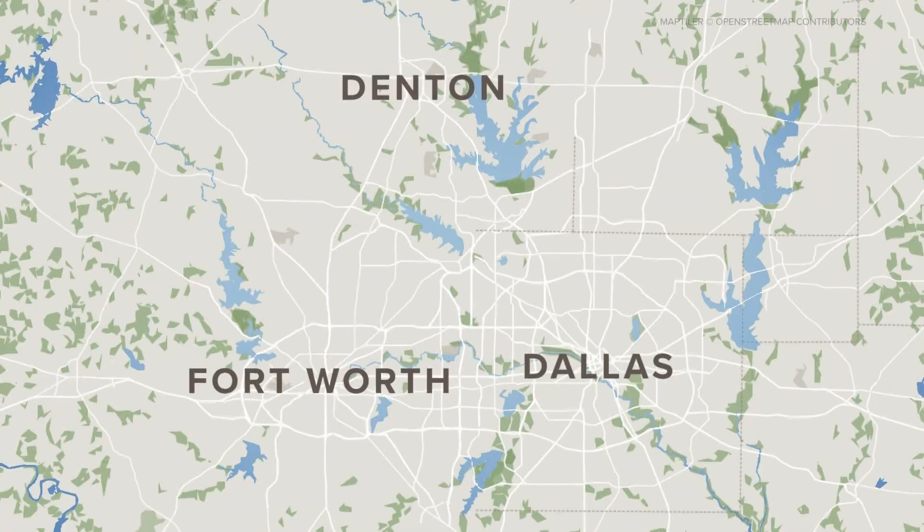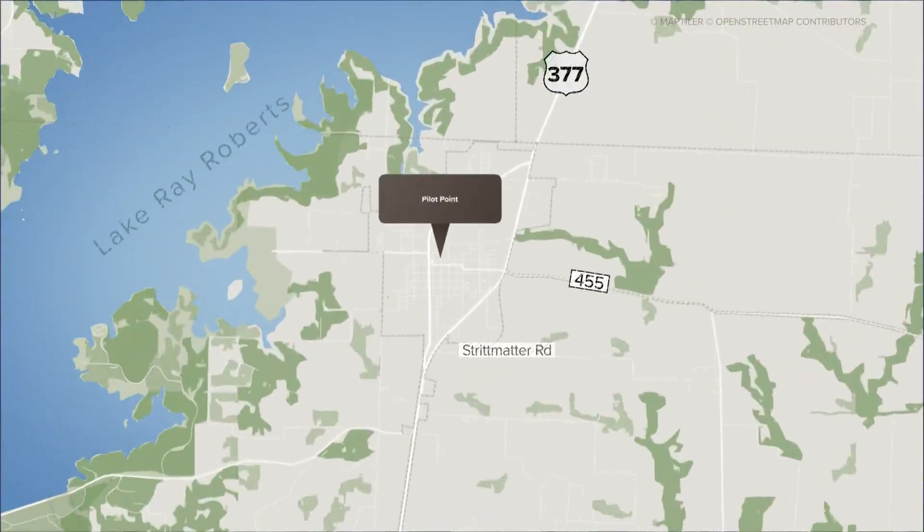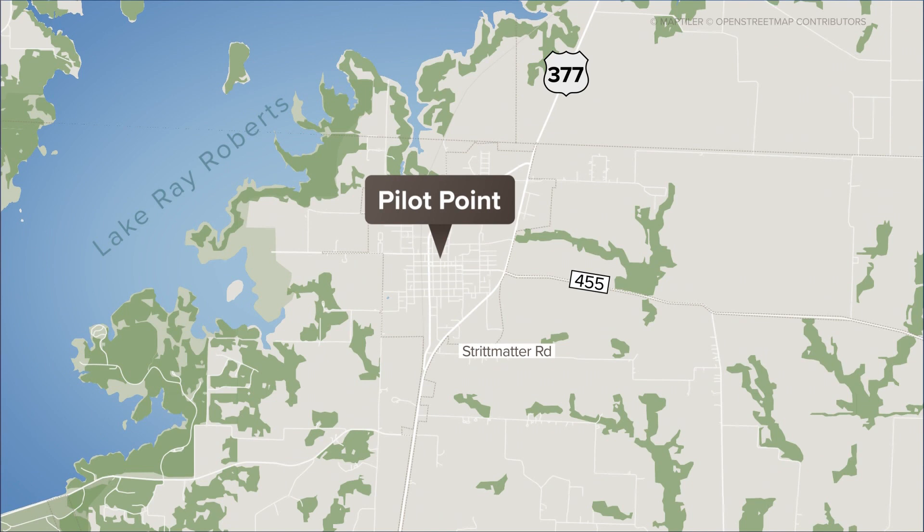A man from North Texas has come up with new technology that could help people escape an active shooter situation. It is a detection system that leads you away from the sounds of gunfire. The Denton County town of Pilot Point will be the first district to use this technology. Sidney Persing got a look at how it works. Please note, everything you're about to see in this story is a simulation.